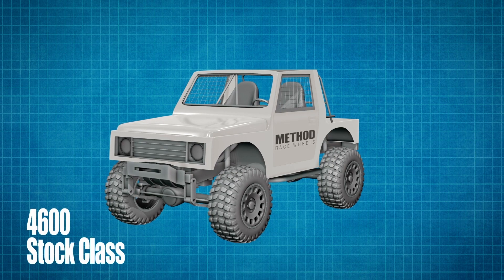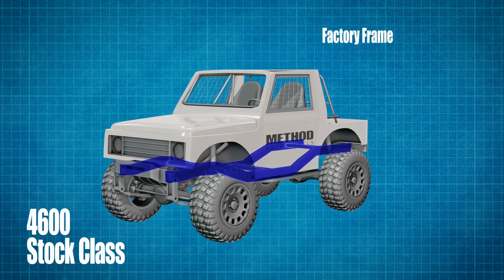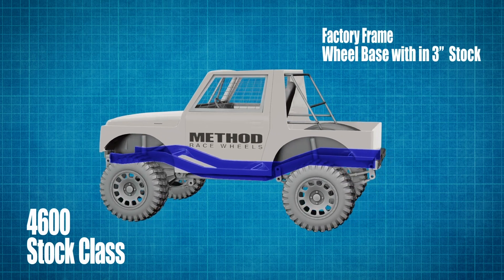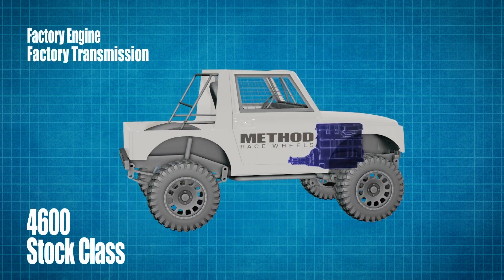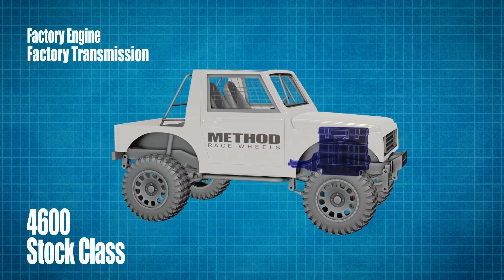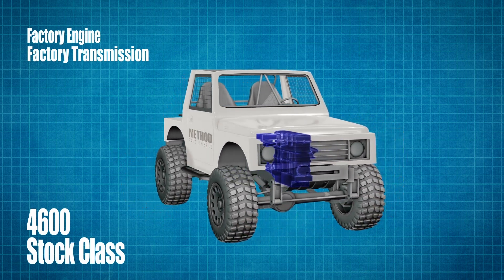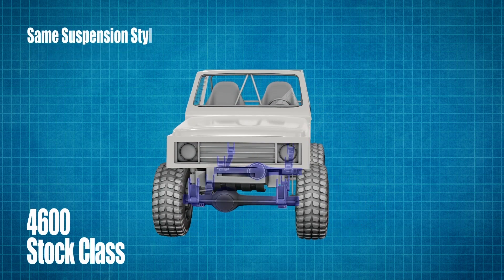The stock class vehicle must retain the factory frame, and the wheelbase must stay within three inches of factory measurements. The factory engine and transmission must also remain, but it can be replaced with any engine that was available in the same make, model, and year of vehicle.